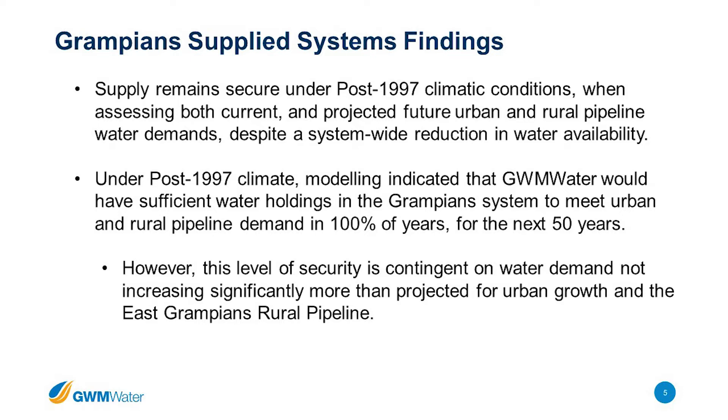The key findings for our Grampians supply system are that even under dry post-1997 climate conditions, and under our current level of demand projected over the next 50 years with urban and rural system growth — including the East Grampians Pipeline — demand is really, really secure. We're projecting that we could meet demand in effectively 100% of years, so we don't expect there to be a shortage under that scenario.